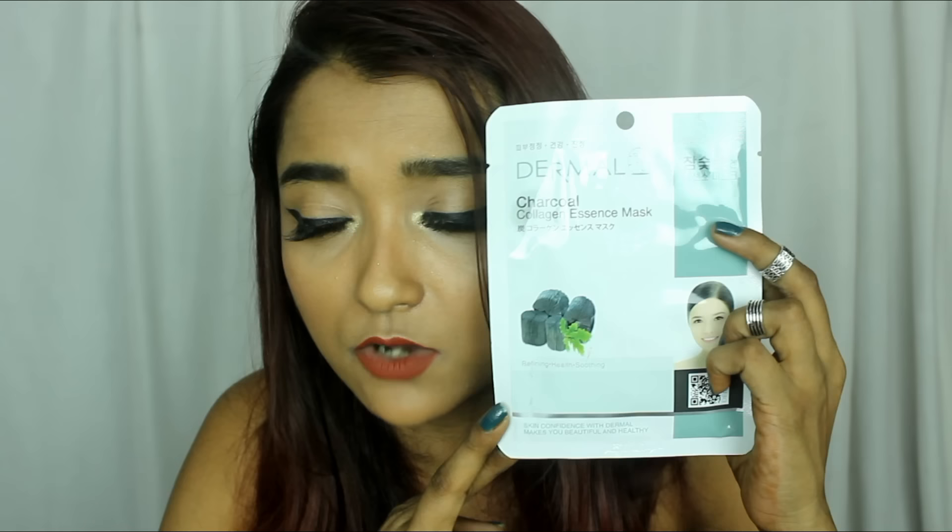What I also bought is a Charcoal Collagen Essence Mask from the brand Dermal. I was looking for the Deo Packer Charcoal Mask but it is always out of stock, so I bought this charcoal mask instead. This is the first time I'll be trying any mask from this brand, so hopefully it works well.